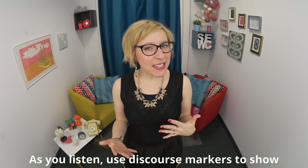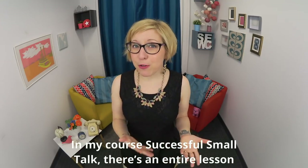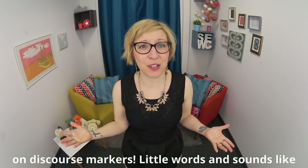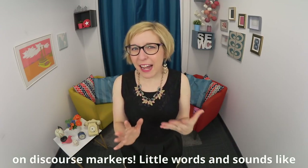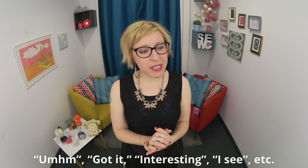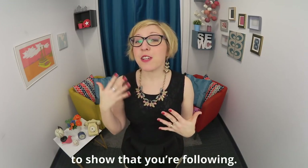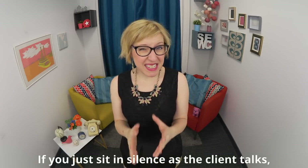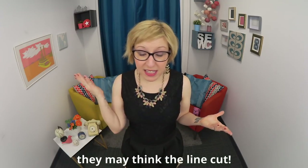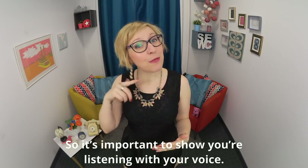As you listen, use discourse markers to show that you're actively listening. In my course Successful Small Talk, there's an entire lesson on discourse markers — little words and sounds like 'mm-hmm,' 'got it,' 'interesting,' 'I see,' etc. — to show that you're following. If you just sit in silence as the client talks, they may think the line cut. So it's important to show that you're listening with your voice.